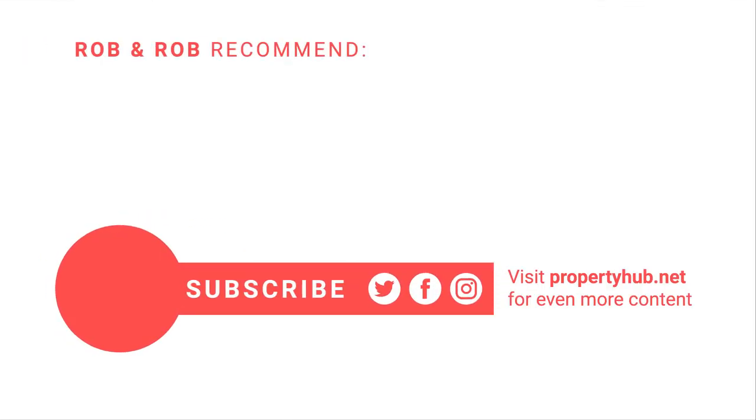There's a link to that in the description below. So there you go — the real numbers behind a real deal. Hopefully that's given you a bit more knowledge and the confidence to put that into action, maybe even with your very first buy-to-let. If you want to do that, check out the next video — it's the steps you need to take on your first buy-to-let with a checklist you can follow. Make sure you watch that next and subscribe to the channel so you don't miss any videos like this.